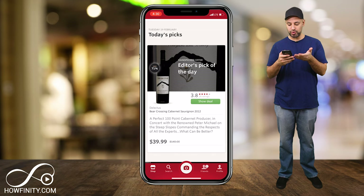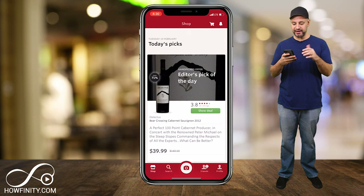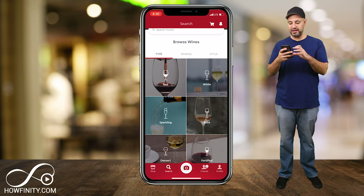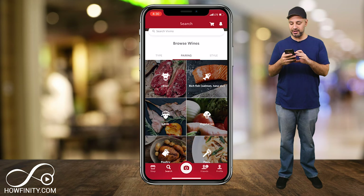It has a shopping cart on top too — as you add items you will add them to the shopping cart. Let's go to search this time. Search is going to let you choose by white, red and so on, sparkling, rosé. And you have your pairing that lets you pair it with beef, lamb, salmon and so on. And you have your style.